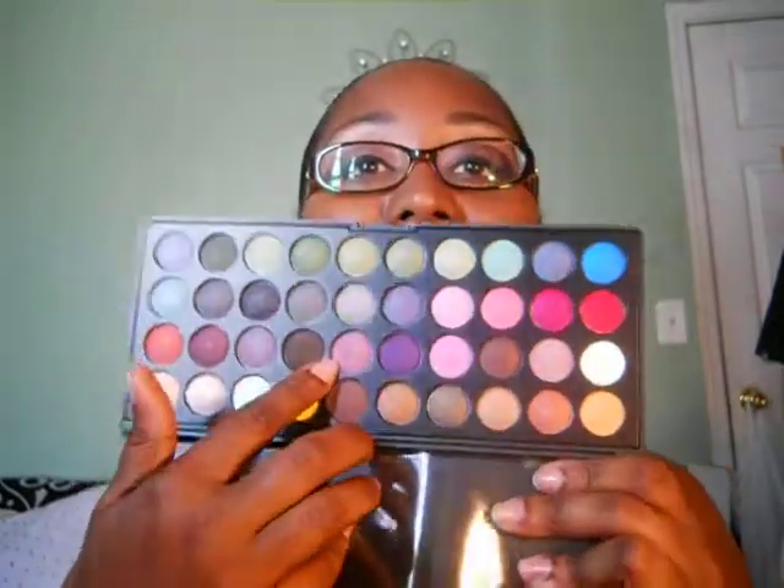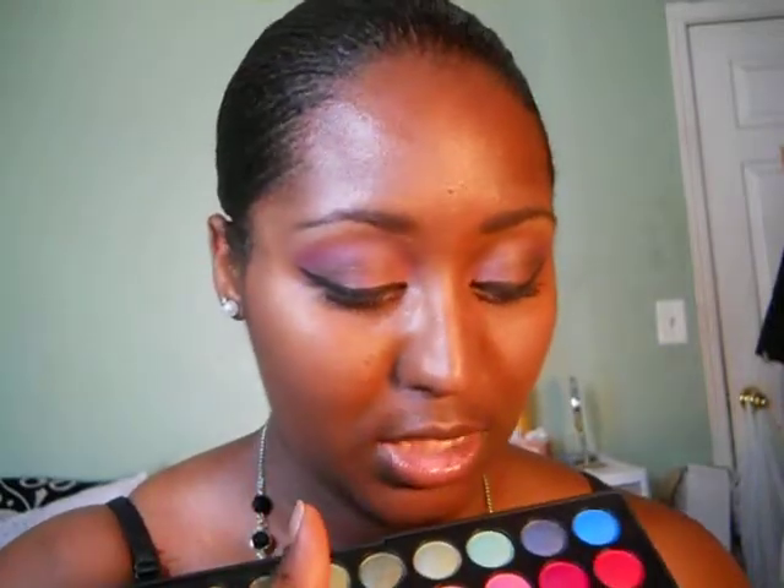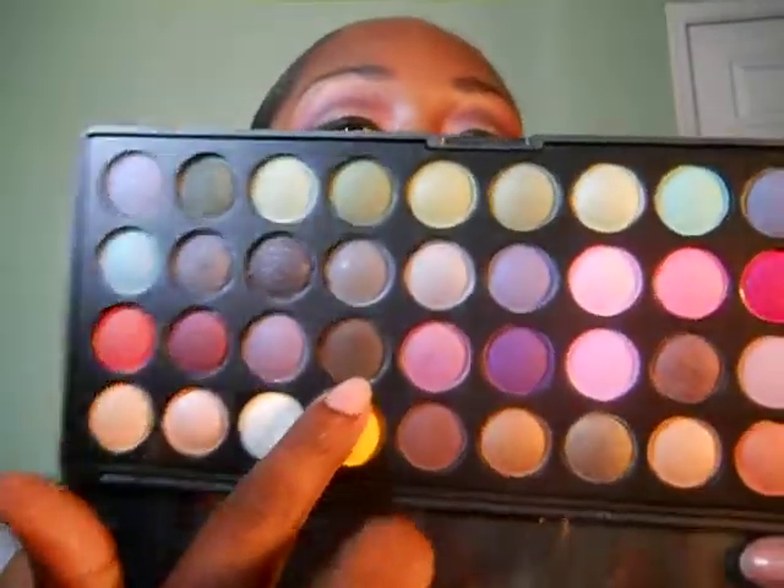This pink right here is the color I used on my lid. And then for my crease, I blended in this purple. Very vibrant. And then to define my crease, I used this color — it's like a charcoalish black, almost. So yeah, that's how I got this look.